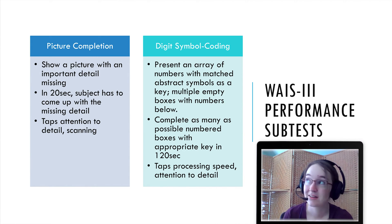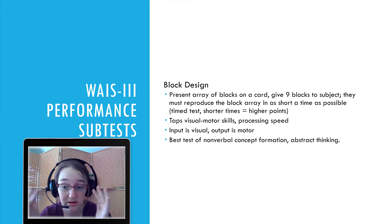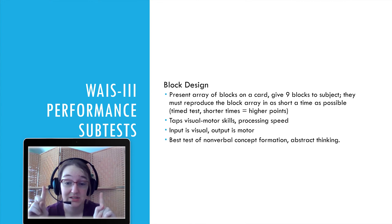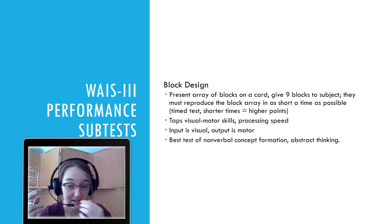Block Design: you're presented with an array of blocks on a card. You give nine blocks to the subject and they must reproduce the block array in as short a time as possible — shorter time equals more points. This taps visual-motor skills and processing speed. The input is visual and the output is tactile. It's probably the best test for non-verbal concept formation and abstract thinking, and it tries to be as language-free as possible.